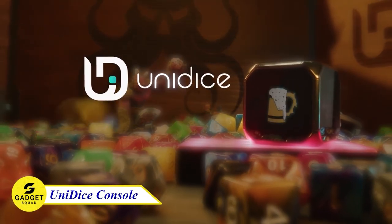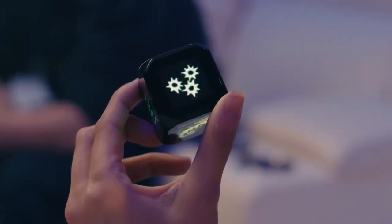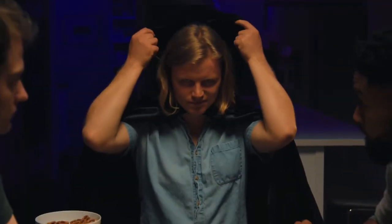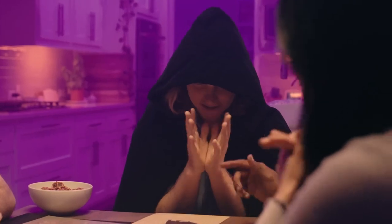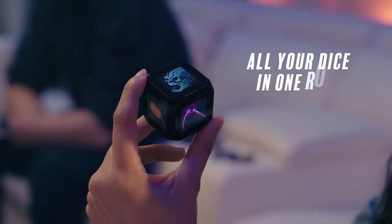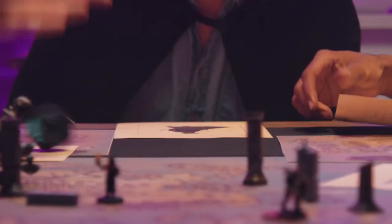Meet UniDice, the ultimate gaming console in your pocket. This is more than just a digital dice. You can simulate any die on each of its six screens, but this is so much more. Elevate your board game or pen and paper sessions to the next level. No more calculating or forgetting rules — play games you already own in a new and easier way, or play the ones that you get with the UniDice.